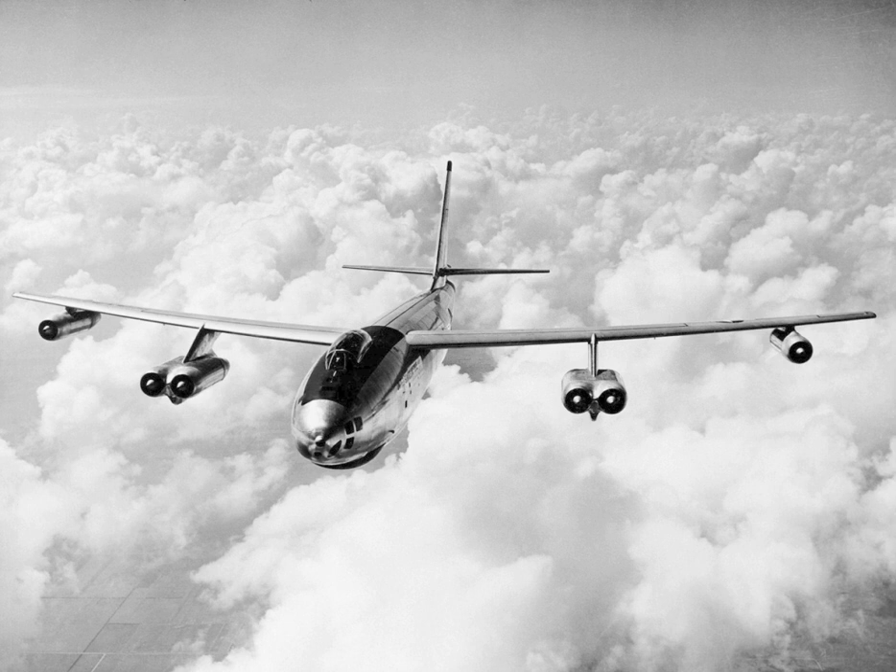The B-47 arose from an informal 1943 requirement for a jet-powered reconnaissance bomber, drawn up by the U.S. Army Air Forces to prompt manufacturers to start research into jet bombers. Boeing was among several companies that responded to this request. Its initial design, the Model 424, was basically a scaled-down version of the piston-engined B-29 Superfortress equipped with four jet engines.